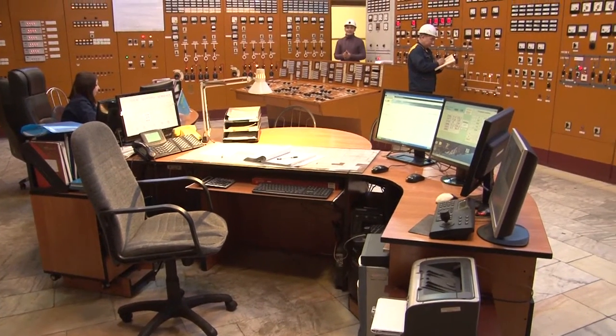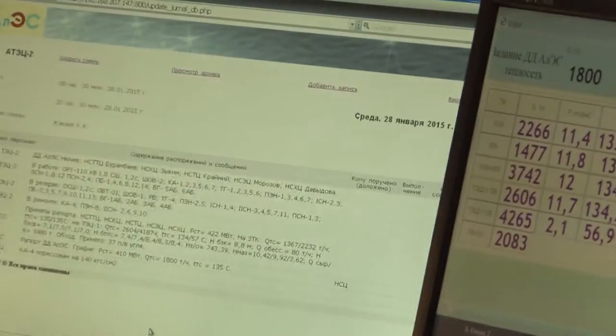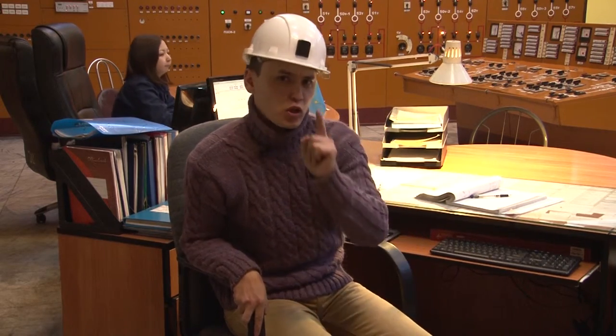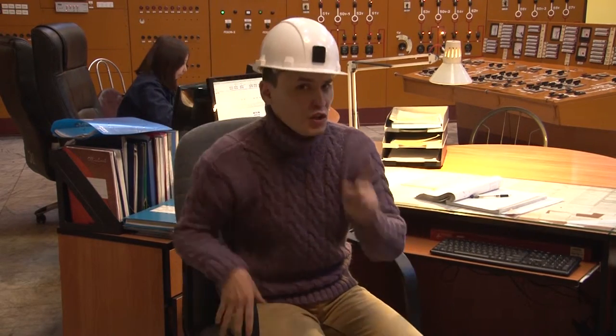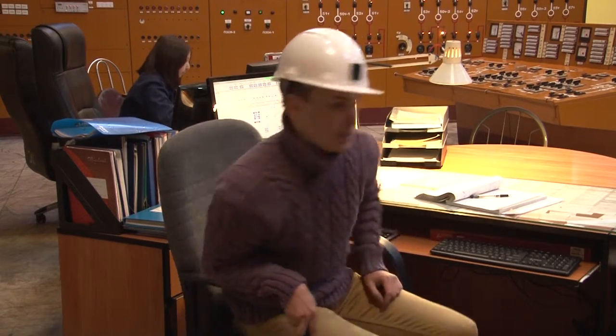All the operations of the power plants are automated. However, supervision is still required. Here at the main control switchboard, as well as the other more local switchboards, specialists work for whom the idea of responsibility carries great weight. The safety and comfort of the entire city depend on them.